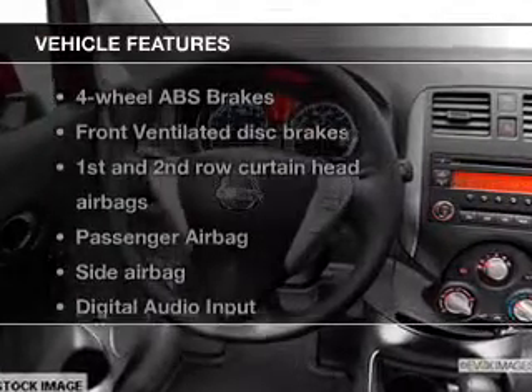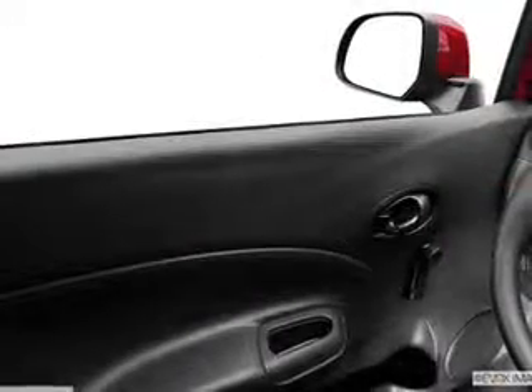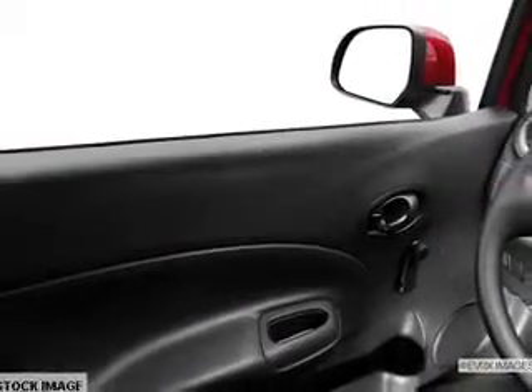And with these notable features, you won't want to miss out on the opportunity to own this amazing ride. Power door locks, power windows, cruise control, an AM-FM stereo with a CD player, power mirrors, power steering, and adjustable tilt steering wheel.